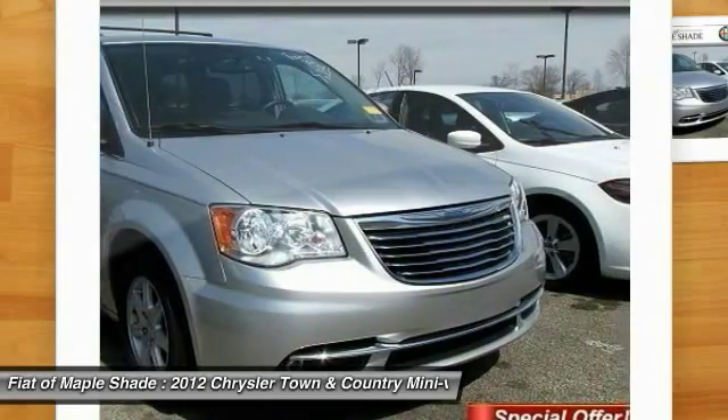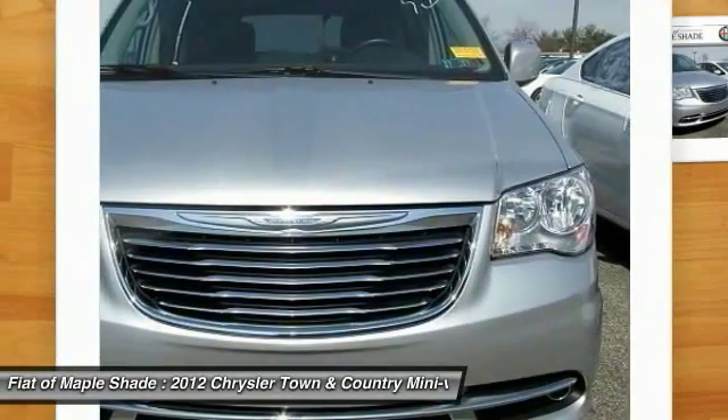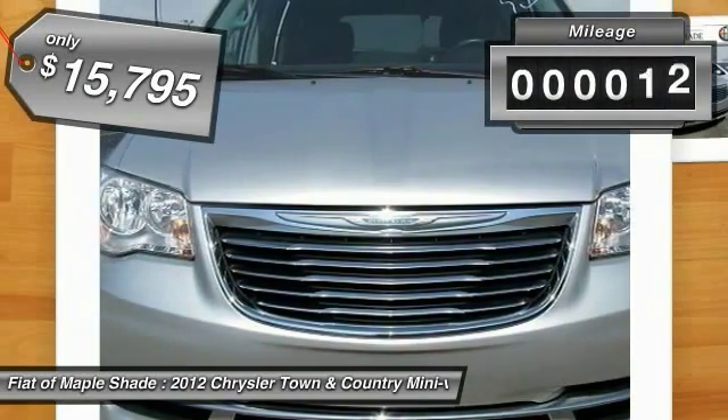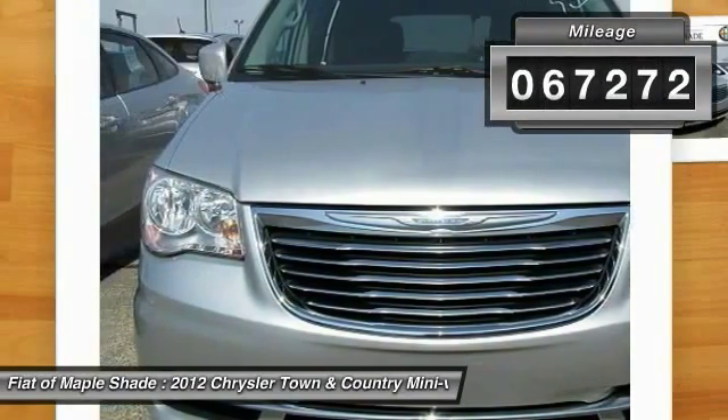Seat 7 comfortably and choose from stow and go seating or the innovative swivel and go seating, and is priced below $20,000. This vehicle has less than 70,000 miles.